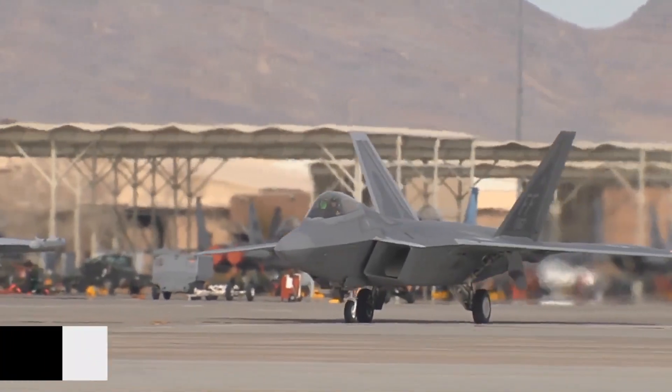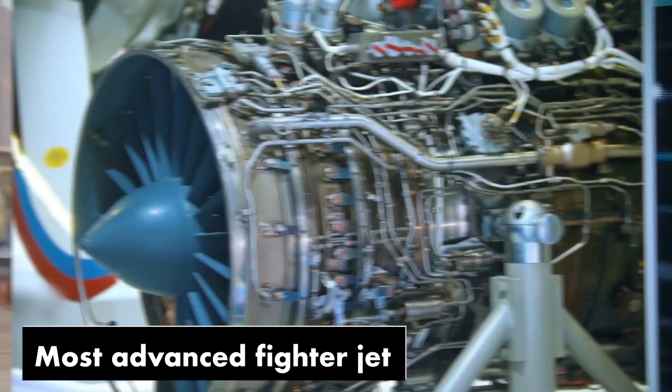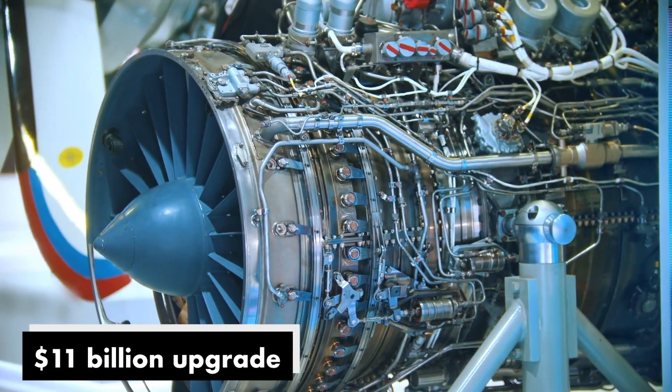The F-22 Raptor is already the most advanced fighter jet in the world. What could possibly justify an $11 billion upgrade?